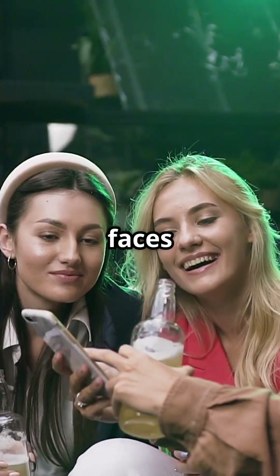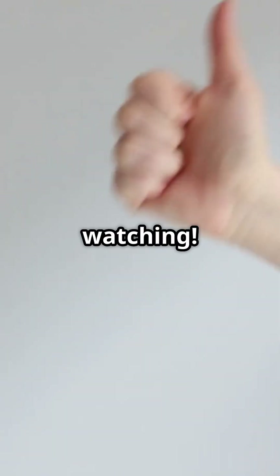Thanks for watching. Remember to like and subscribe for more juicy content.